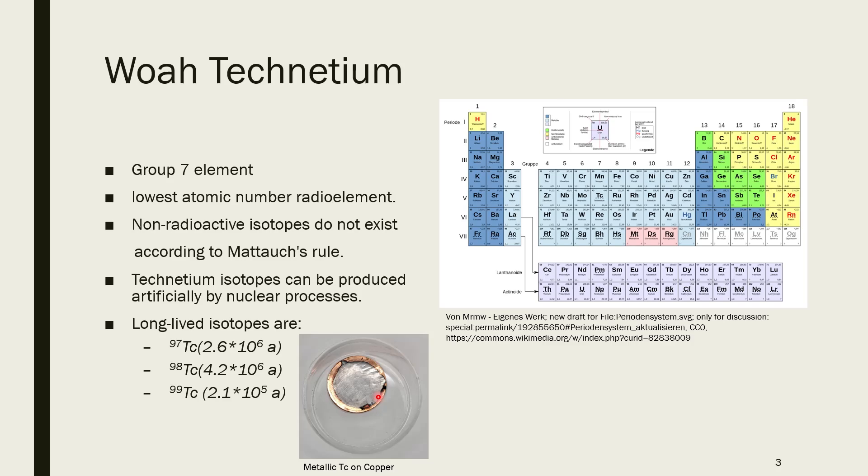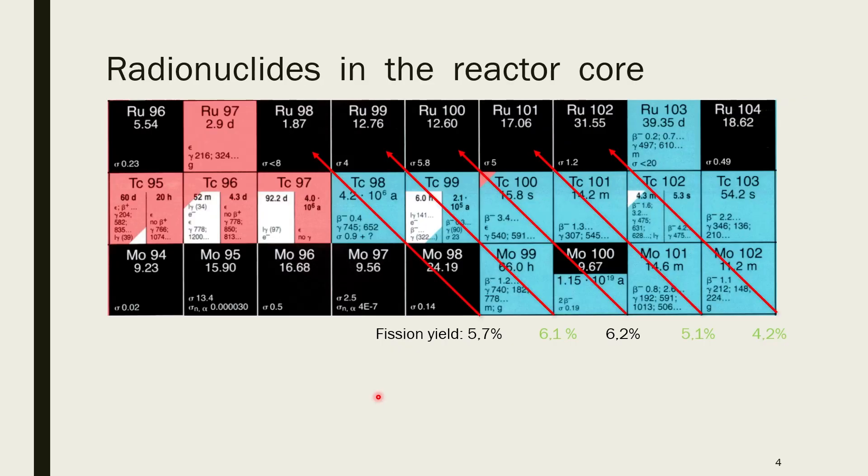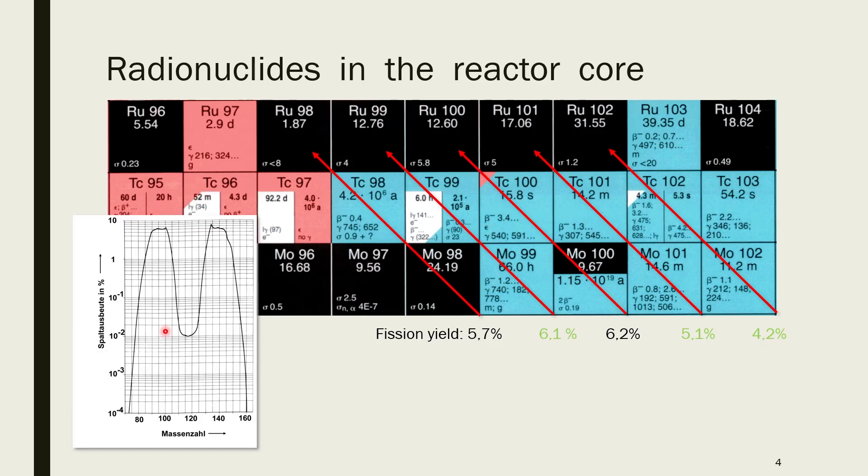Technetium is produced in nuclear processes, for example nuclear fission. What you have here is the cumulative fission yield, and 6.1% is quite a high number, so technetium-99 will be produced in quite large quantities. Technetium is among the lighter fission products. If you look at the mass distribution of fission products from uranium-235, you can see that masses around 100 and 140 are produced in higher quantities. On the heavier branch you have cesium-137, iodine, and xenon fission products. On the lighter branch you have isotopes like zirconium-95, strontium-90, and of course technetium.